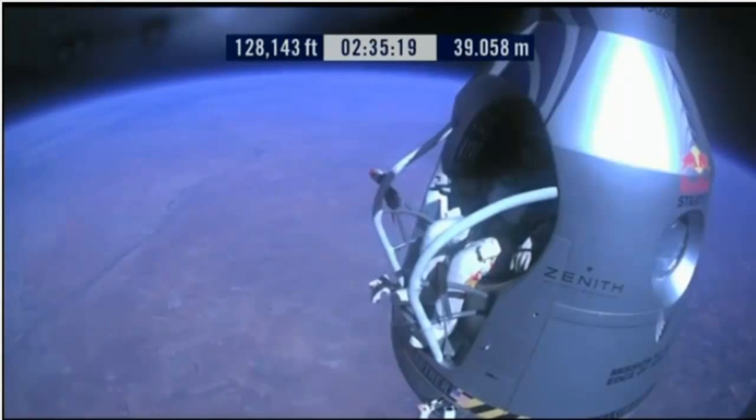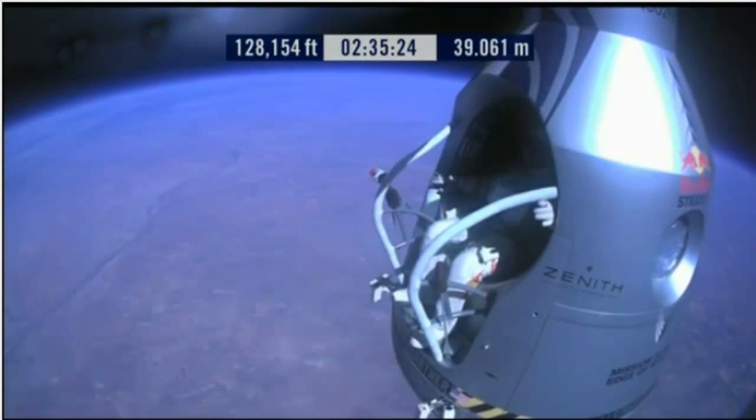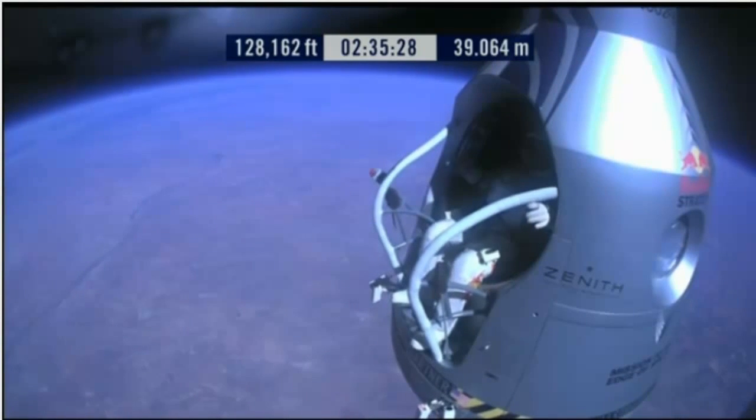Roger, if it's so. Roger. Chest pack faceplate heat is on. Make certain that's on and you got a red light. This red light is on.